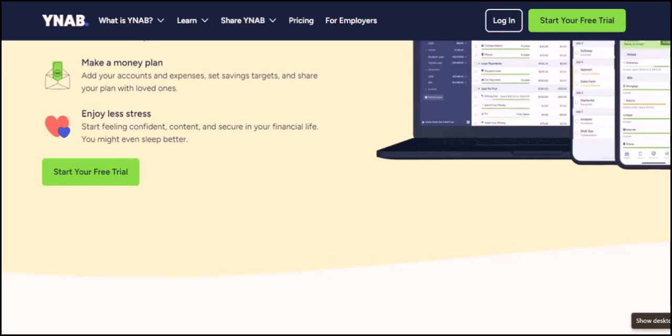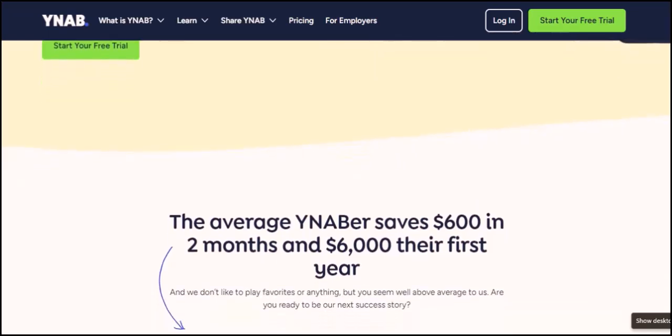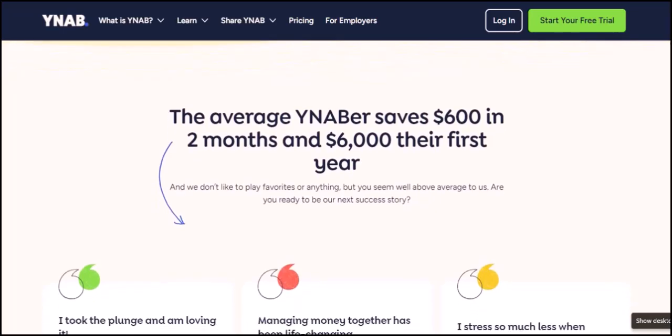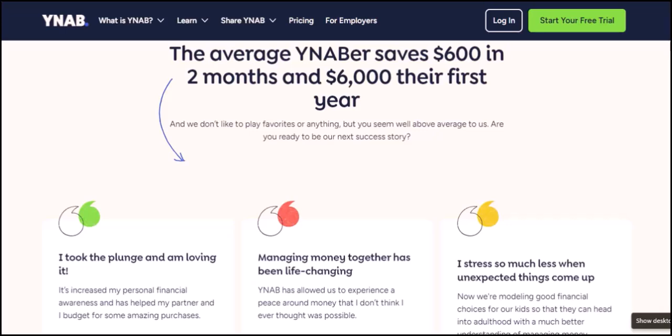While YNAB doesn't offer direct credit card linking, the app itself becomes the link between you and your finances. By manually entering transactions and focusing on your budget, you gain a deeper understanding of your spending habits. This mindful approach empowers you to make informed decisions and ultimately achieve your financial goals — whether that means finally conquering credit card debt, saving for a dream vacation, or simply feeling more in control of your money. Thanks for watching, and until next time.